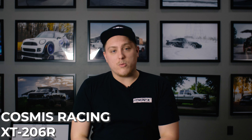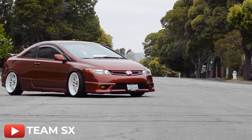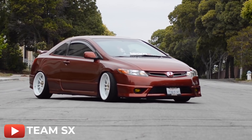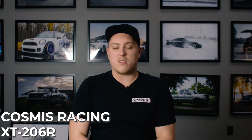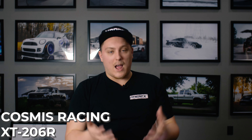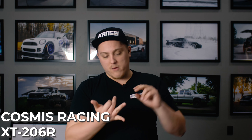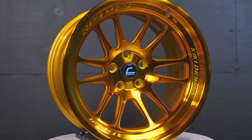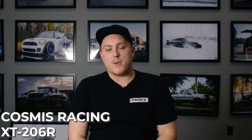Jumping back to Cosmis Racing, we have another wheel a lot of people run: the XT-206R. Very similar to the RPF1, the XT-206R offers the same split six-spoke design but with a deeper step lip and a little more styling. Just like the R1, these wheels come in the same finishes with the addition of a red color, which looks absolutely fantastic. So if you want something more vibrant — the red, hyper gold, or something a little more flashy — the XT-206R is going to be your best bet.